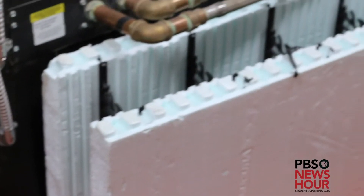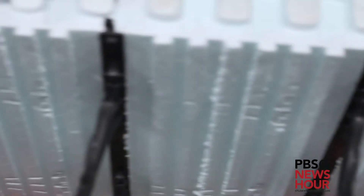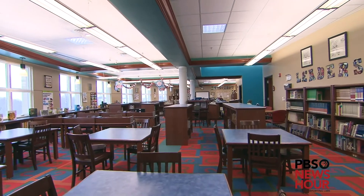Richardsville is constructed of insulated concrete forms. They look like giant styrofoam Legos, and you stack them together and fill them with concrete, and then that becomes your structure of the building. It's an incredibly well insulated system.